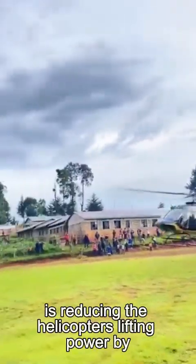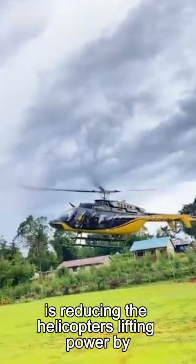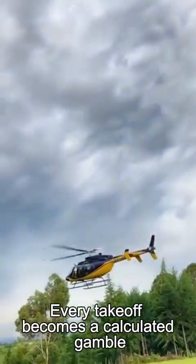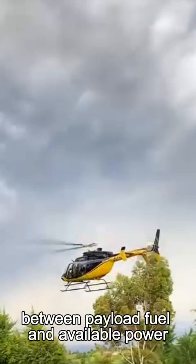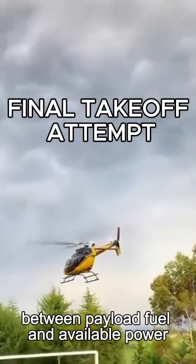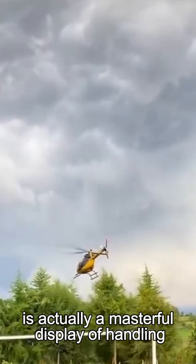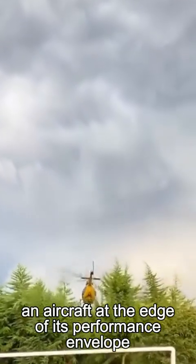The thin air at this elevation is reducing the helicopter's lifting power by potentially 30-40%. Every takeoff becomes a calculated gamble between payload, fuel, and available power. What looks like pilot error is actually a masterful display of handling an aircraft at the edge of its performance envelope.